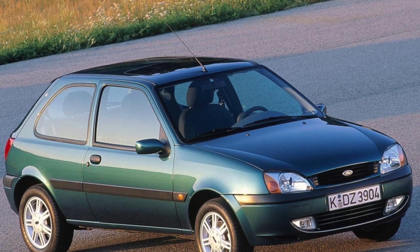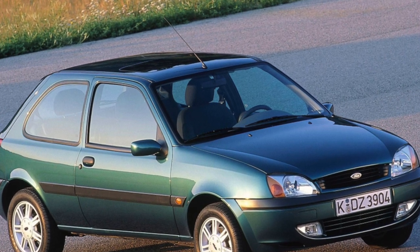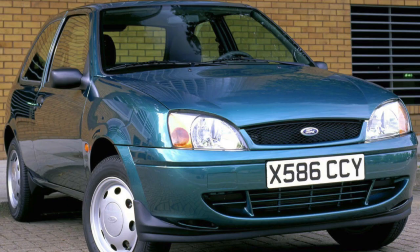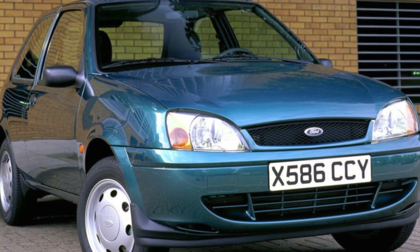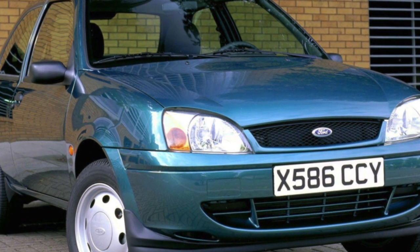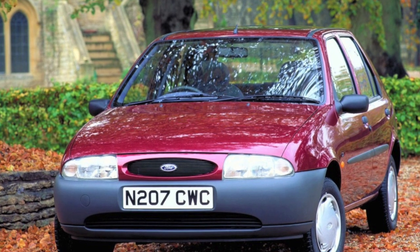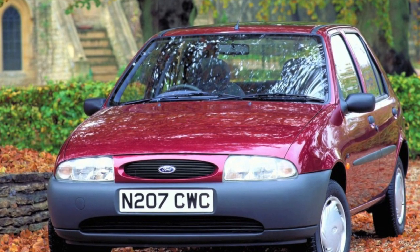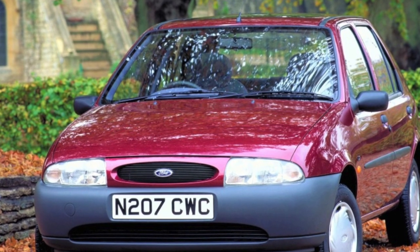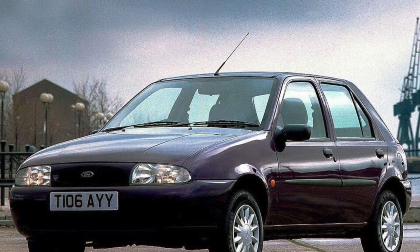The only notable minus is that on older cars the valve cover gasket can leak — spare part at a branded service station $20, labor $15. The timing of these units is driven by a belt, recommended to be changed every 100,000 kilometers. During this procedure, it is also necessary to check and, if necessary, adjust the thermal gaps in the valve timing mechanism.